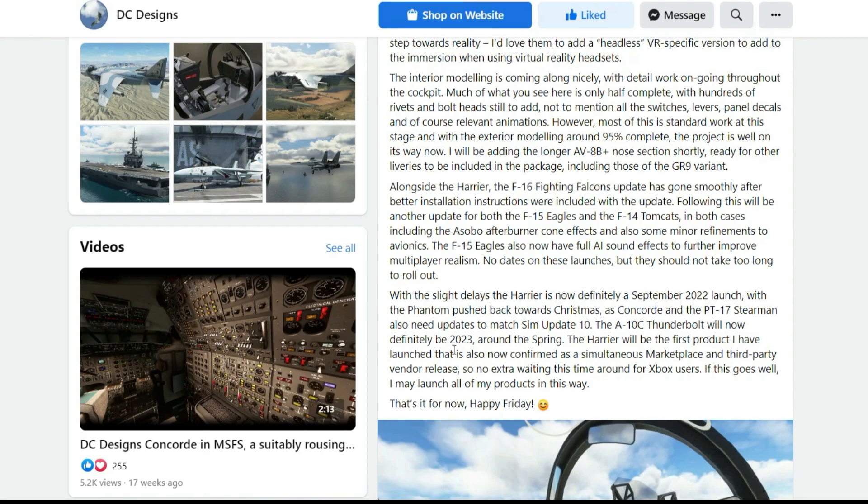I am very excited that the A-10 Thunderbolt will be coming — that is really good news, around spring they're saying. The Harrier will be the first product I have launched that is also confirmed as a simultaneous marketplace and third-party vendor release, so no extra waiting this time around for Xbox users. We greatly appreciate that, Dean, very much on behalf of the Xbox community. If this goes well, I may launch all of my products this way.